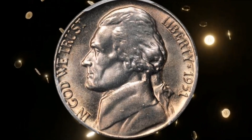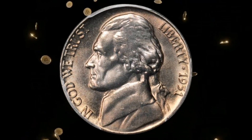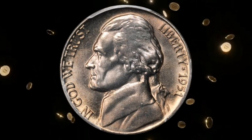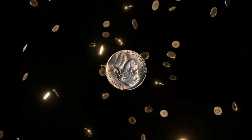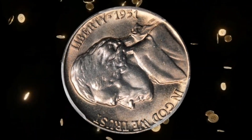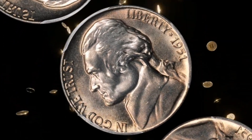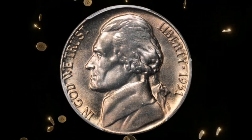We've consulted with numismatic experts to gain insights into the factors influencing the coin's value. Condition, rarity, and historical significance all play a role in determining the worth of this hidden gem. In the dynamic world of coin collecting, market trends can significantly impact the value of coins. Stay tuned as we explore how the value of the 1951 5-Cent Coin has evolved over the years and what collectors should be aware of.